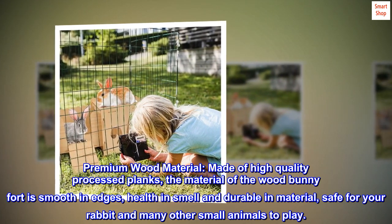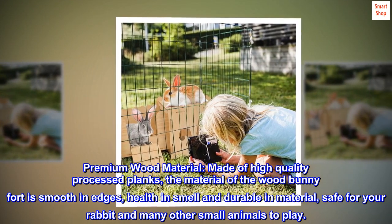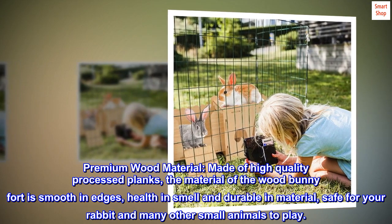Premium Wood Material: Made of high-quality processed planks, the wood material is smooth on edges, healthy and smell-safe, and durable, making it safe for your rabbit and many other small animals to play.